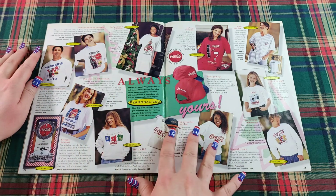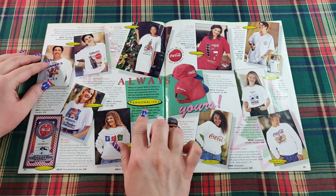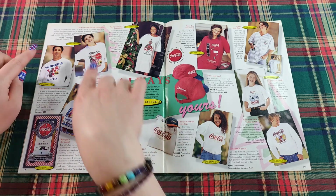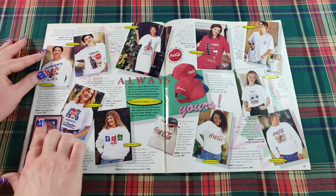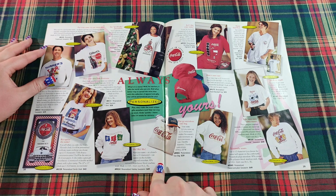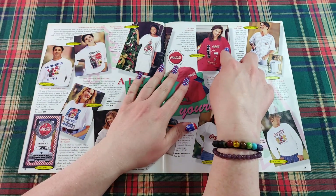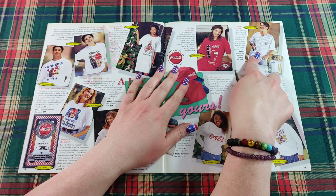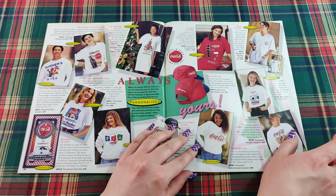These two pages are all about personalization — Always Yours. What's in a name? Well for starters, it tells the world who you are. There's a collection of apparel and gifts personalized just for you — like this Turner's Diner where the diner is named after you. You can own your own soda fountain. There are personalized night shirts, a personalized family clock, holiday sweatshirts, tote bags, caps, a vending machine design, a polar bear baseball shirt, t-shirts, and sweatshirts — all personalized.